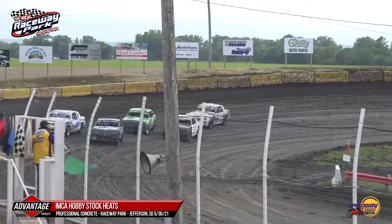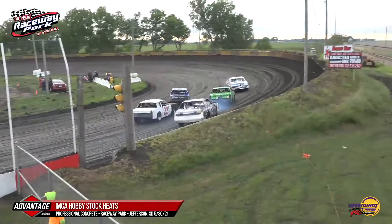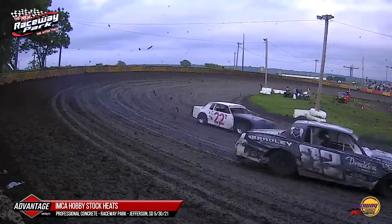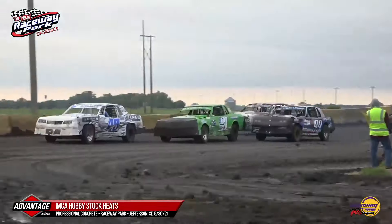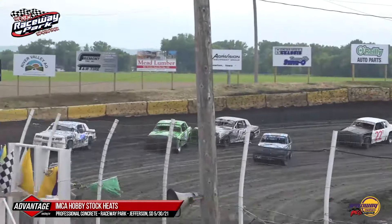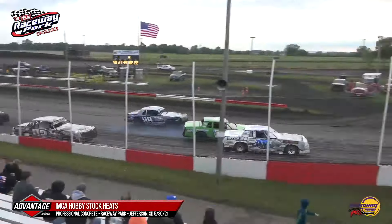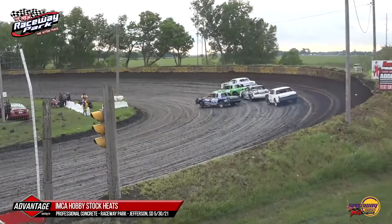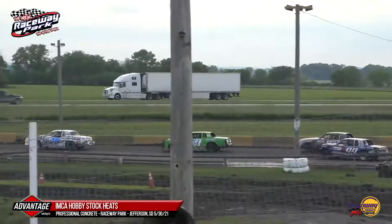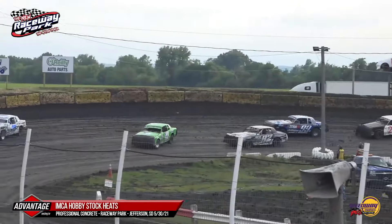We go green off turn four. Dallas Williams and Justin Shurn lead them through turns one and two. Logan Fitzpatrick cuts through the middle, splits the difference, and is up to second in the 221 car. Justin Shurn leading through turns three and four. There is smoke starting to come out of the 221 of Logan Fitzpatrick — we'll keep an eye on that. He drives it down the hill, tries to get side by side with Shurn. Not going to happen. Shurn currently leads.